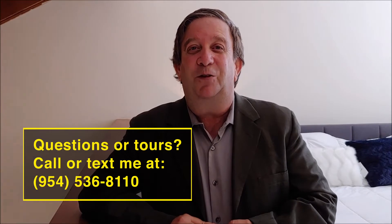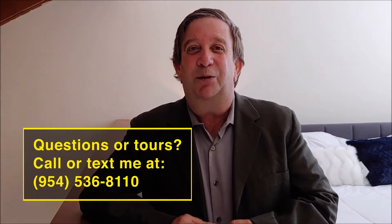It's also not a condo, so it's easier for financing with as little as three and a half percent down. This home could be yours. If you're interested, or if you have any friends that might be interested, please feel free to share this video and let me know. My phone number is 954-536-8110. See you at the top.